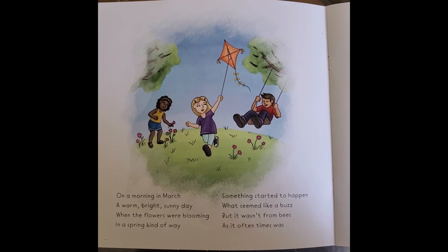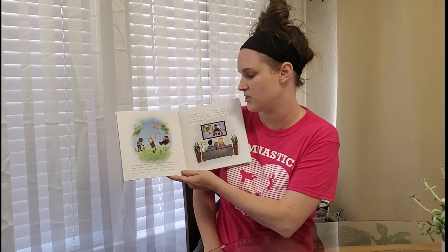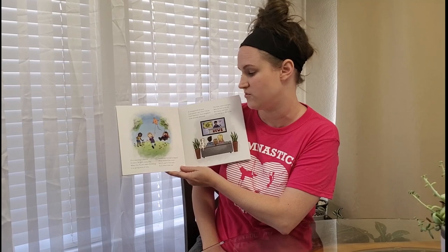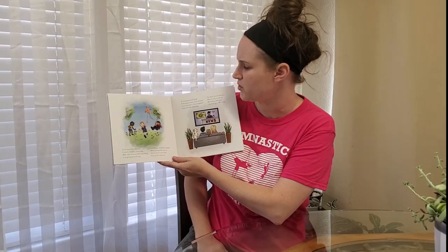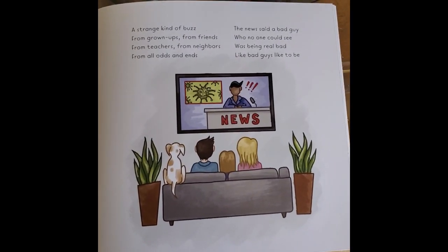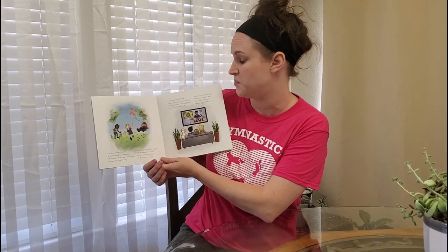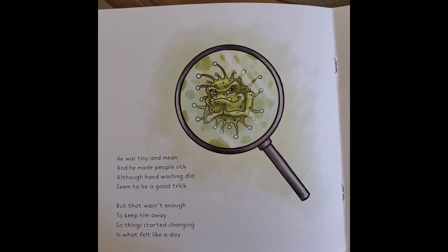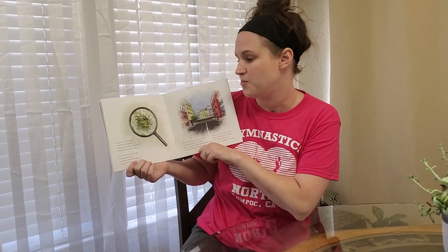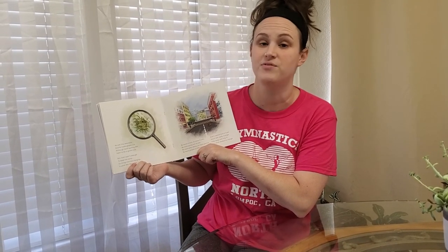On a morning in March, a warm bright sunny day, when the flowers were blooming in a spring kind of way, something started to happen, what seemed like a buzz, but it wasn't from bees as it often times was. A strange kind of buzz from grown-ups, from friends, from teachers, from neighbors, from all odds and ends. The news said a bad guy who no one could see was being real bad, like bad guys like to be. He was tiny and mean and he made people sick, although hand washing did seem to be a good trick. But that wasn't enough to keep him away, so things started changing in what felt like a day.